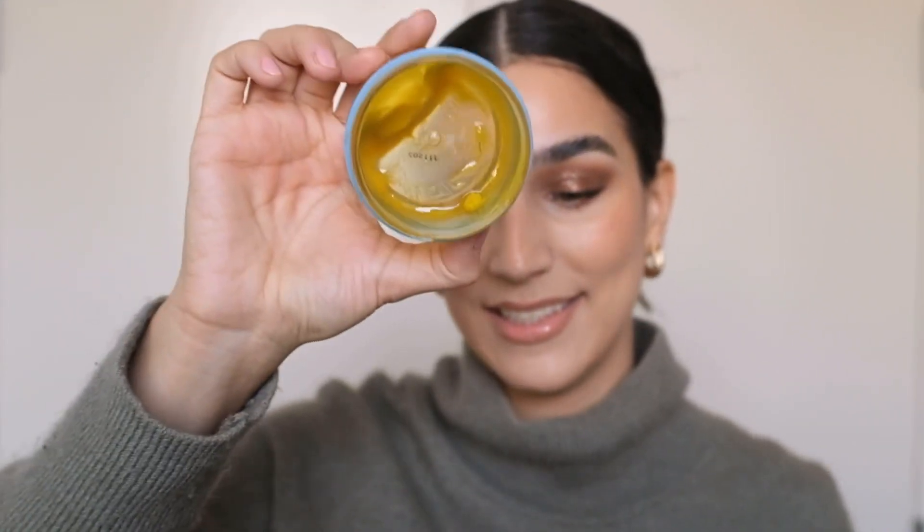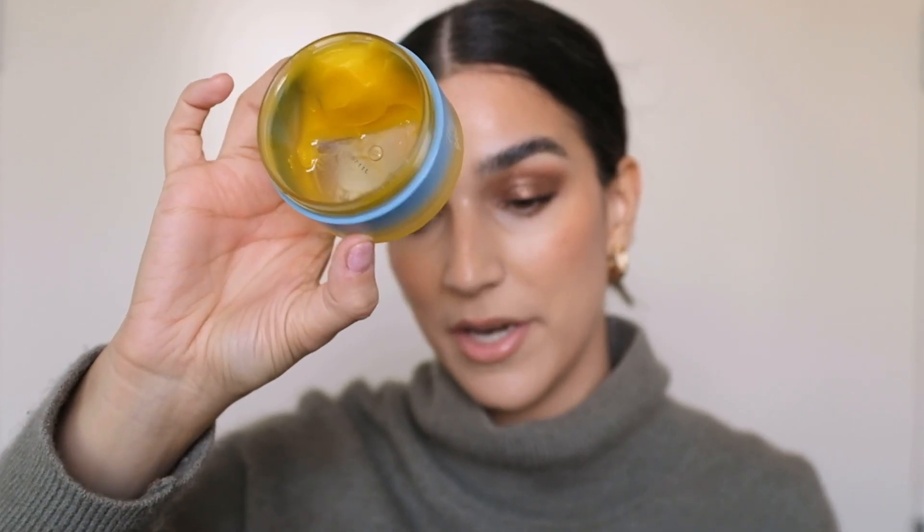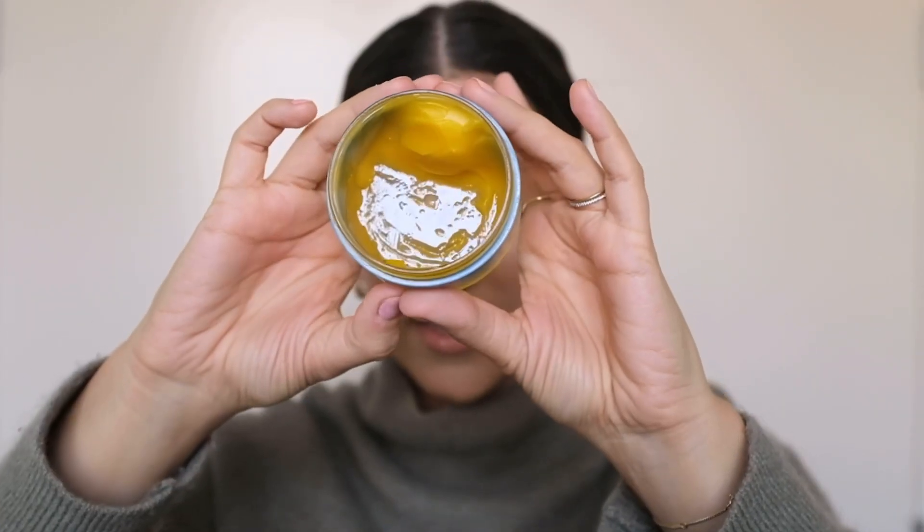This is what it looks like — as you can see, I've been using it up and it's almost done. It smells lovely, almost a little bit orangey and citrusy. It's a lovely scent. The consistency is amazing. When you apply it to your skin, it just melts down into this lovely oil. It's also very efficient, and since it has that really lovely scent, it just gives another level of experience.